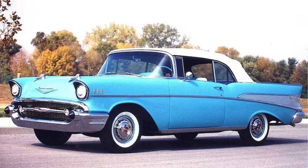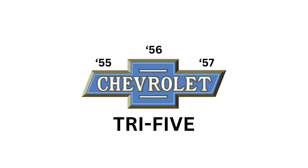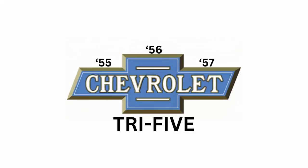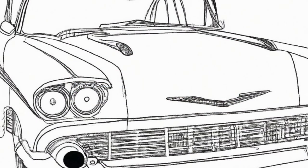Welcome back, classic Chevy aficionados. Kevin Hillner here, your host at Classic Chevy Revival, where we take a nostalgic ride through the pages of tri-five history. Today we're putting the spotlight on one of the most iconic vehicles of its time: the '57 Chevy Bel Air.